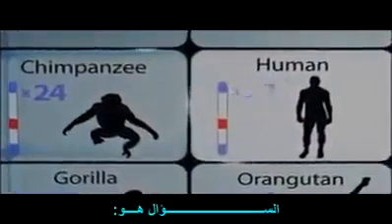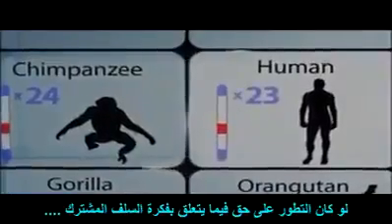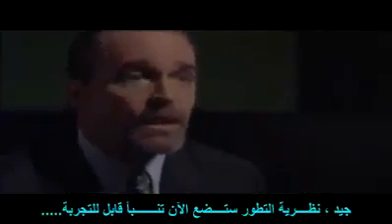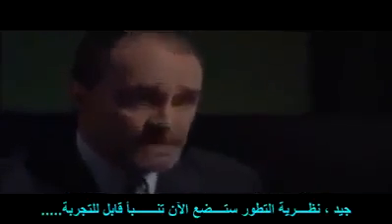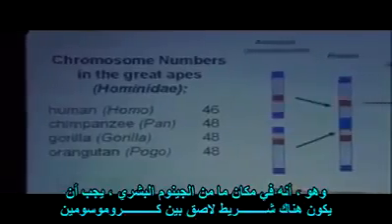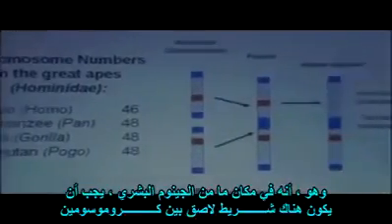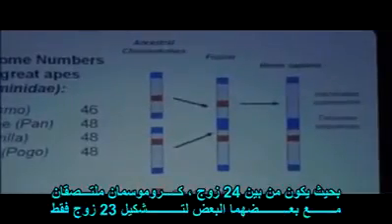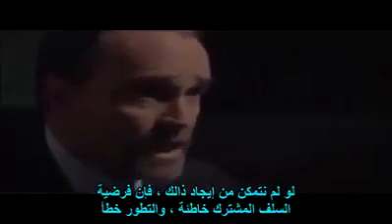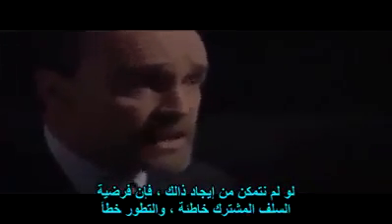The question is, if evolution is right about this common ancestry idea, where did the chromosome go? Evolution makes a testable prediction: somewhere in the human genome, we ought to be able to find a piece of scotch tape holding two chromosomes together, so that two of our 24 pairs were fused together to form just 23. And if we can't find that, then the hypothesis of common ancestry is wrong and evolution is mistaken.